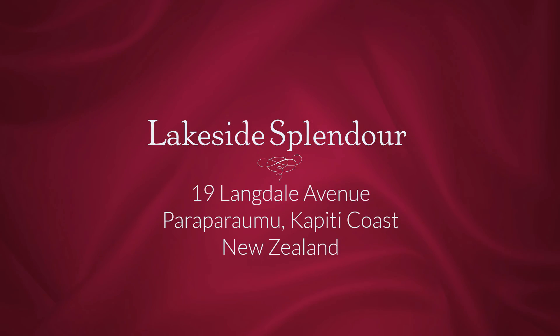Hello there, I'm Della Randolph, your Premium Property Specialist for the Kapiti Coast. Today I am excited to show you one of Paraparaumu's most surprising and serene homes.